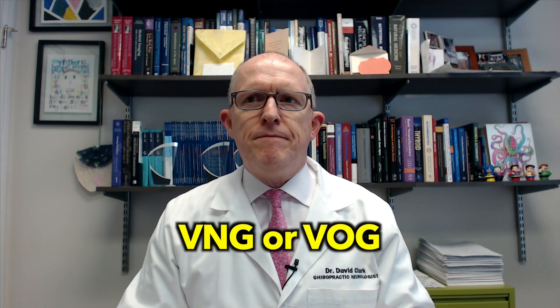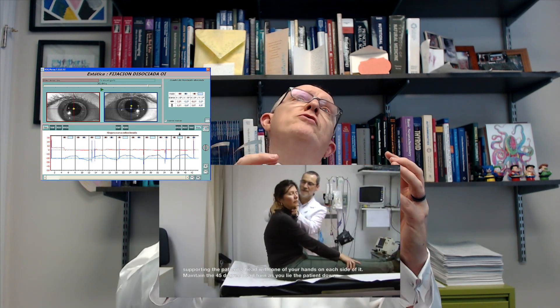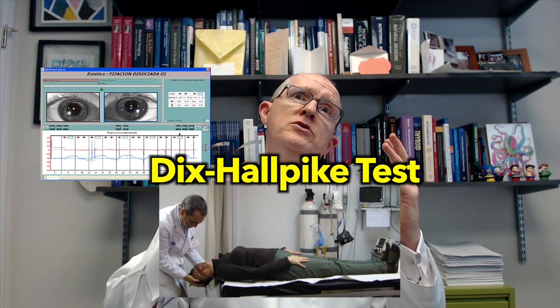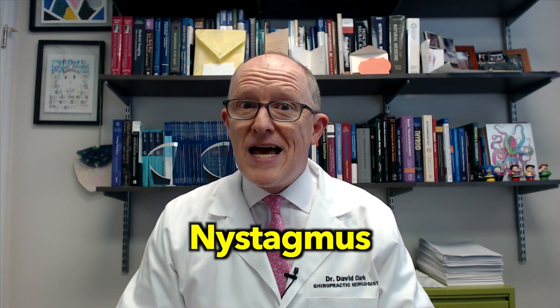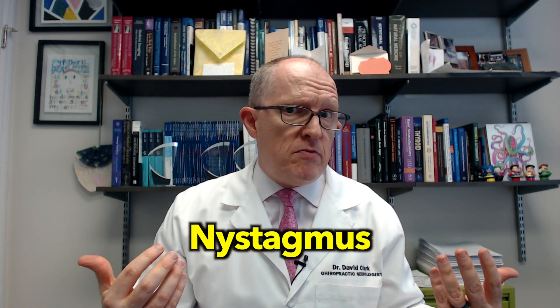How do we test for BPPV? It's very simple. You go to an ENT or someone like myself, and we put these goggles on you called VNG or VOG, which put your eyes in darkness. Then we look at them and see what happens to your eyes when we tilt your head back in a certain position. That test is called the Dix-Hallpike position. We're trying to see if, when we put you back in that position, your eyes start to show this thing called nystagmus — an involuntary rhythmic jerking of the eyes — which will look a certain characteristic way if BPPV is what you have. Using VNG or VOG goggles, you can see it pretty easily.